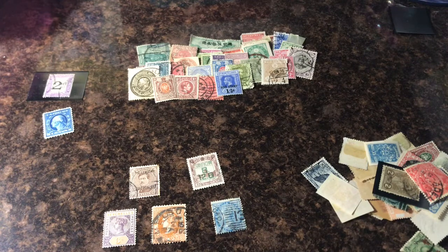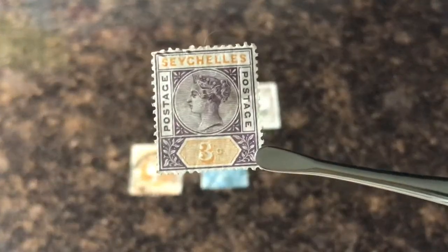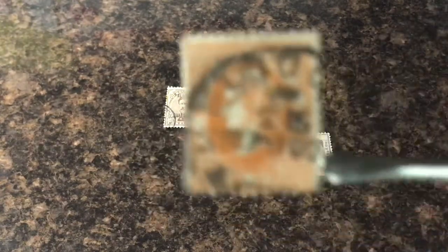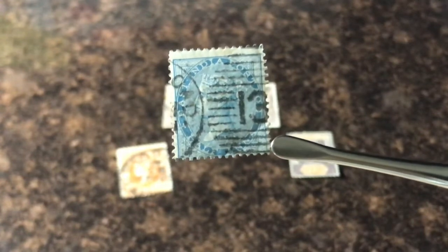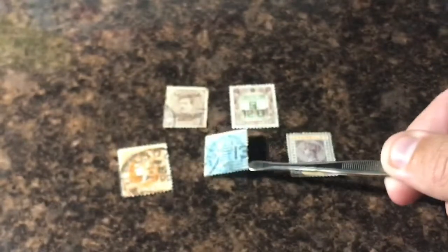I'm going to go to the Scott Catalog, get the prices, and be right back. We did find all the stamps in the Scott Catalog. This Seychelles stamp is printed from 1890 to 1900 and it's only worth $1.75. This stamp is from Victoria, printed in 1901, and it is only worth $1.60. And this stamp is actually a super early stamp from India — from 1855 to 1864 — and it's only worth $1.75. So this stamp is one of the first India stamps, one of the early ones; it just isn't worth that much money. That's okay — really cool one there.